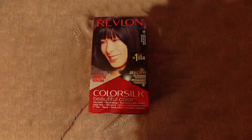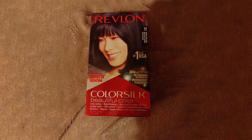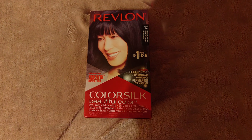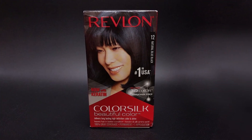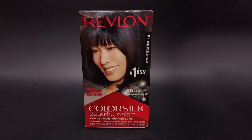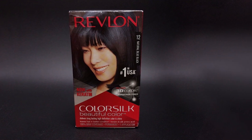Revlon Color Silk Permanent Hair Color is your go-to solution for vibrant, long-lasting color with the added benefits of keratin and amino acids. Say goodbye to dull, lifeless hair and hello to a bold, confident new look. Transform your locks today with Revlon Color Silk and unleash your inner beauty with every shade.